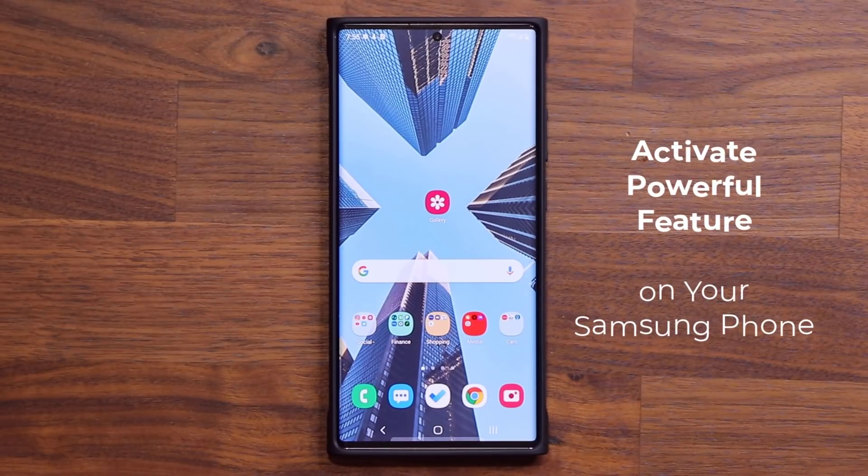Hey guys, Sock here from Socky Tech Head. In today's video, I'm going to show you guys an amazing little tactic that's going to enhance the ownership of your Samsung Galaxy smartphone.